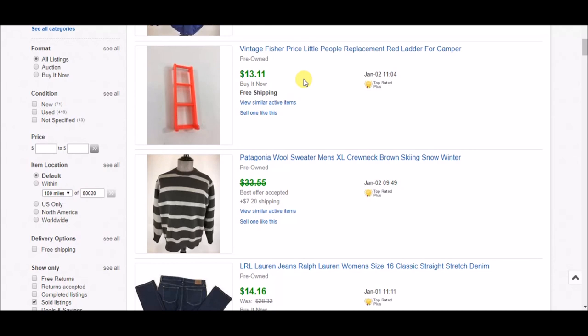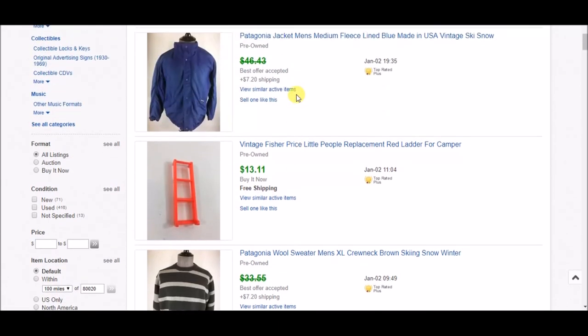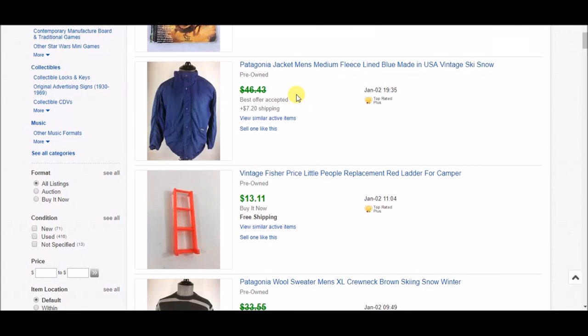I parted out a whole bunch of vintage Fisher-Price Little People pieces from a huge box I got on the Goodwill auction site. I sold the bigger playset pieces locally and got my money back, and now I'm selling all the individual pieces on eBay. This one sold for $13.11 with free shipping — it's just a little plastic ladder. Next is a Patagonia jacket — I accepted an offer of $25 plus shipping last night.